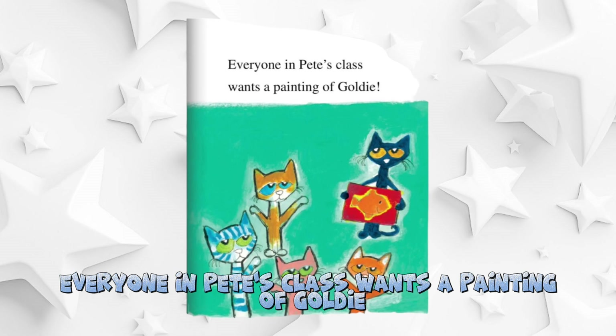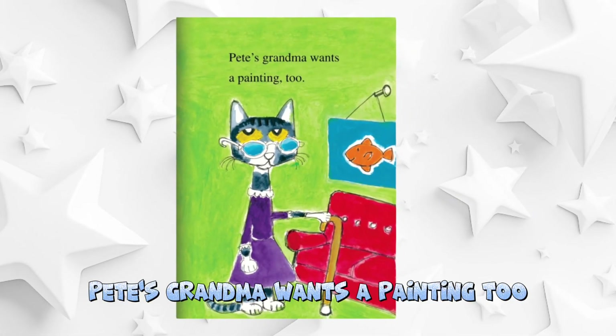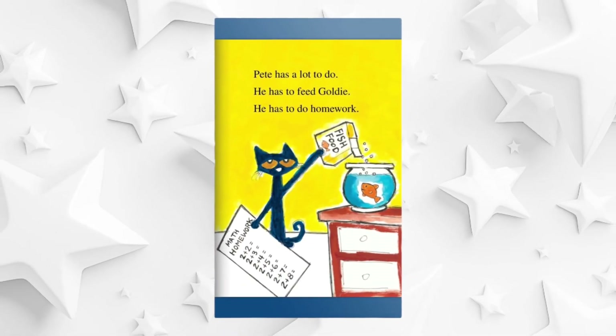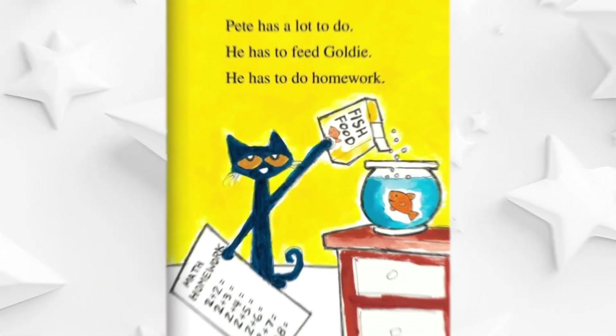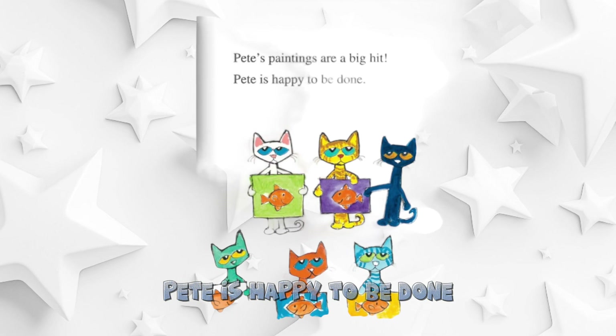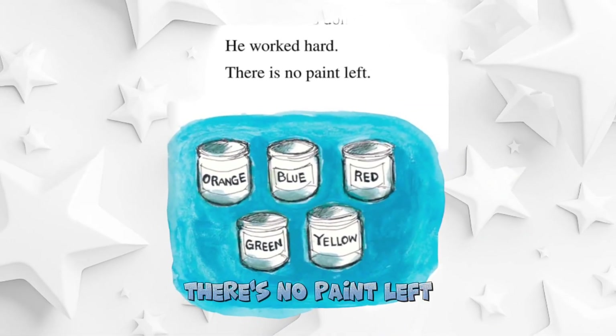Everyone in Pete's class wants a painting of Goldie. Pete's grandma wants a painting too. Pete has a lot to do — he has to feed Goldie, and he has homework to do. Pete's paintings are a big hit. Pete is happy to be done. He worked hard. There's no paint left.